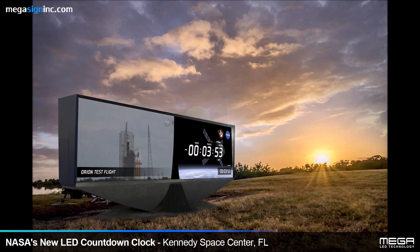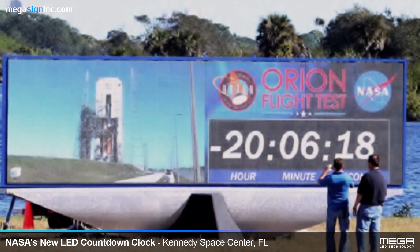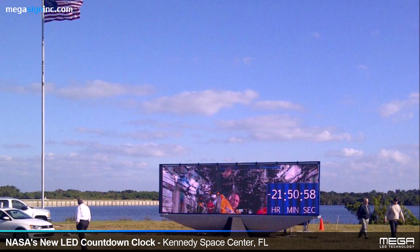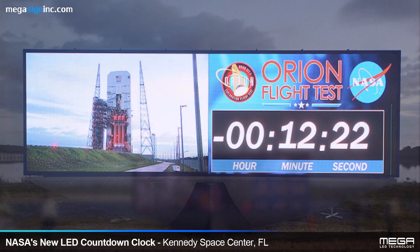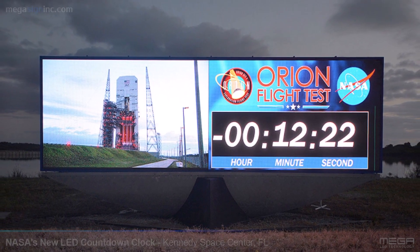It is very similar in size to its predecessor, with a screen nearly 7 feet tall and 26 feet wide. The features on the new Mega LED countdown clock include widescreen capabilities, providing images from multiple sources as well as the countdown launch time and streaming video.